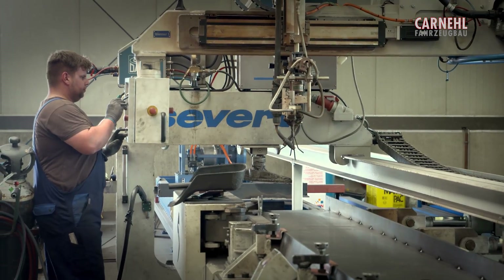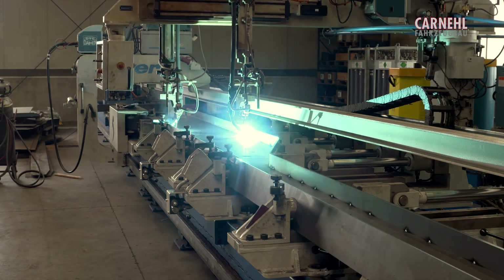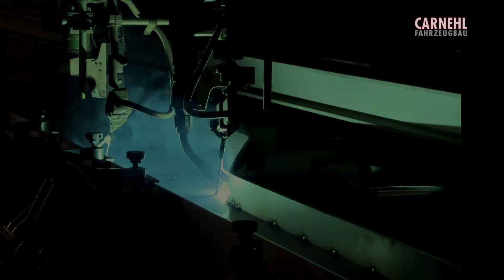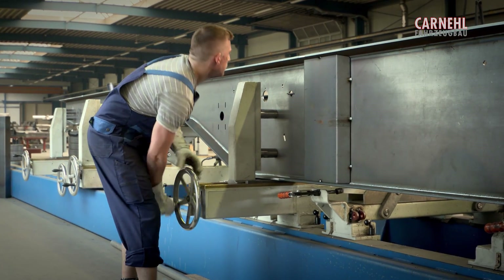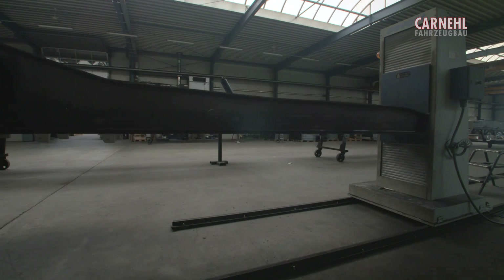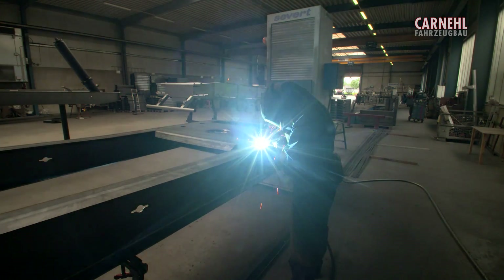Standardized steel chassis are manufactured in a dedicated production area at the parent plant in Puttensen near Hannover. Chassis production is semi-automated using state-of-the-art fixtures that have been developed and built to our requirements. This allows us to produce any chassis type for any tractor.